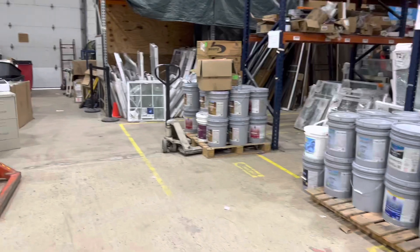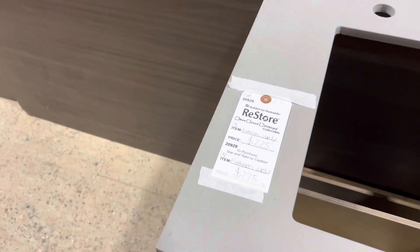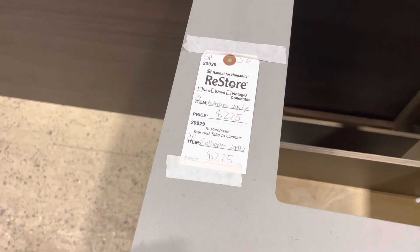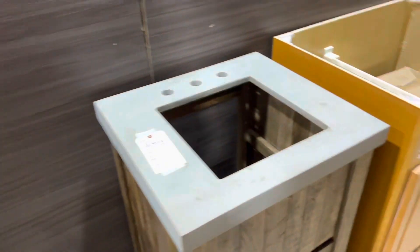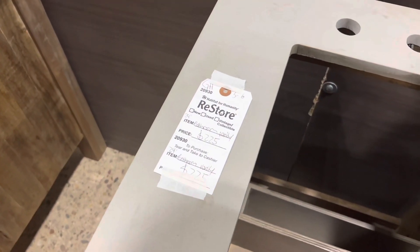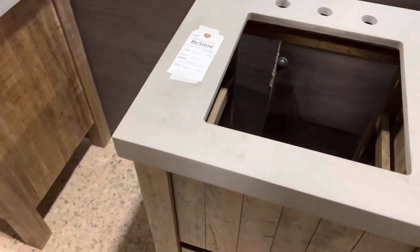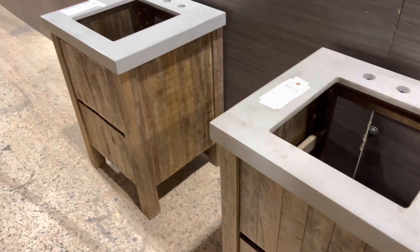I'm going to come in the back to show you guys this. Look at this — I didn't come back this far. This bathroom vanity is $225. Isn't that nice? I'm thinking about needing a sink for my guest bathroom downstairs. All you would do is just drop down your fixture here — $225, y'all. It comes with a drawer, nice for storage. How many inches is this? 24 inches — $225.